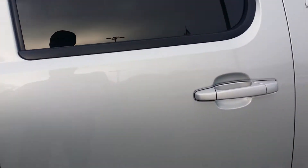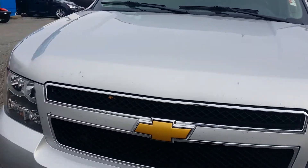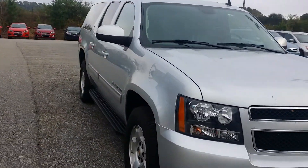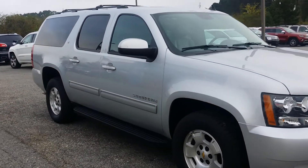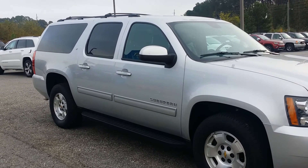We'd love to make you a great deal on it, so give me a call. My phone number is 706-453-2500. Again, my name is Michael, I'm the internet sales manager at Jimmy Britt Chevrolet. Thank you, we look forward to doing your business.